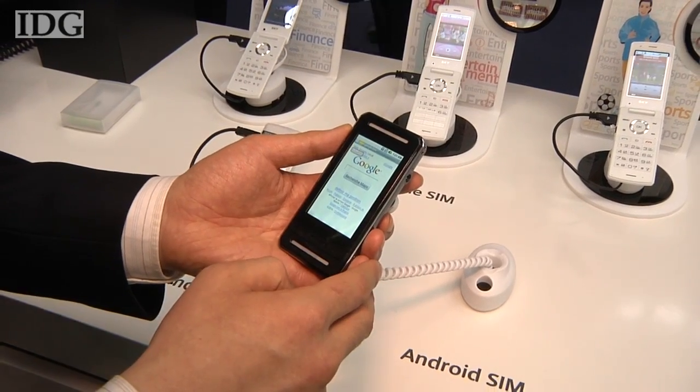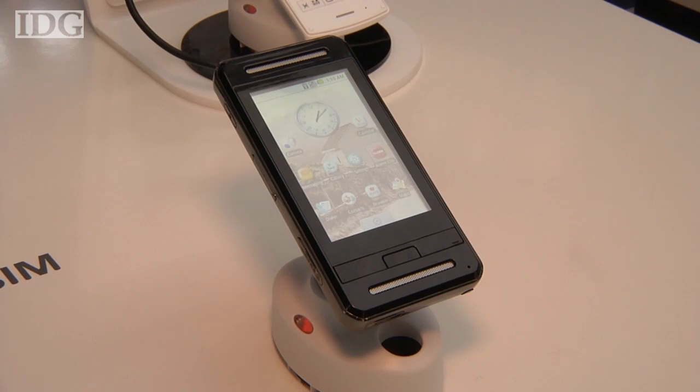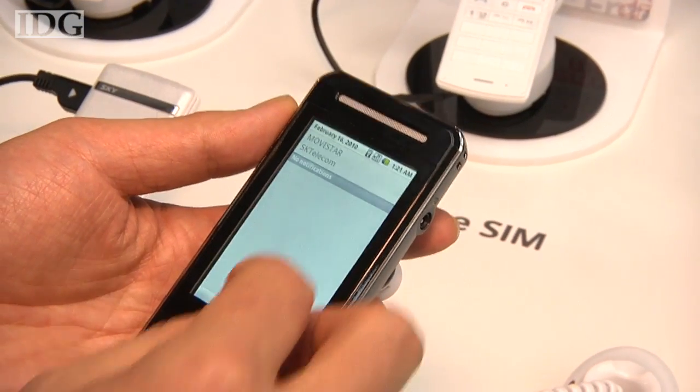The terminals themselves — maybe cell phones or netbook computers — would need ancillary peripherals such as a display and keyboard, but the heart of the device would be on the SIM card. The card communicates through a USB 2.0 interface and appeared to perform well during a demonstration at this week's Mobile World Congress in Barcelona.